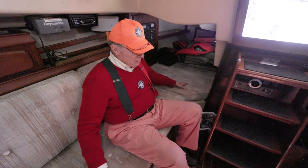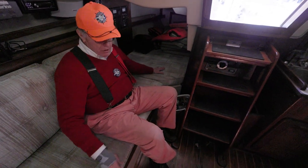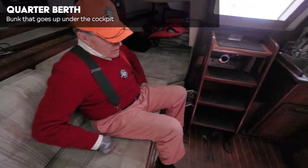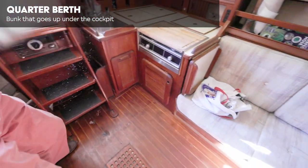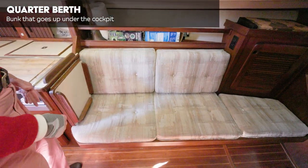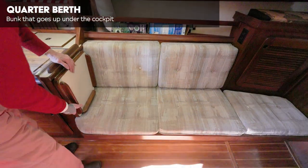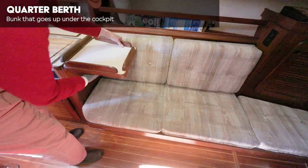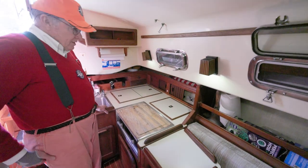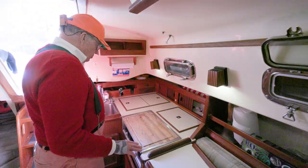An adult can lie the whole length of this settee if they want to. We can also expand — I love these little fold-up tables. Big galley. Wow, 27 feet — this boat is getting more amazing as we walk through it.